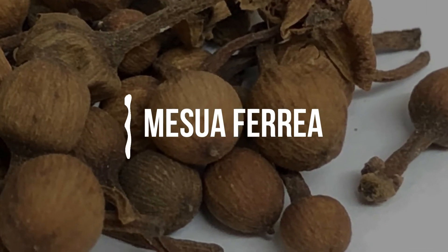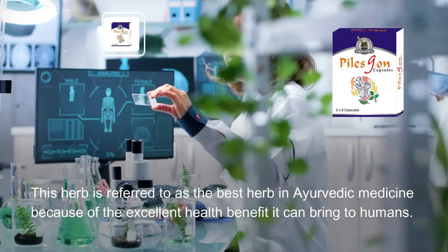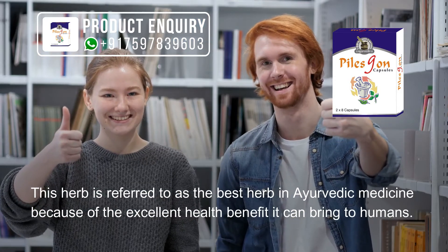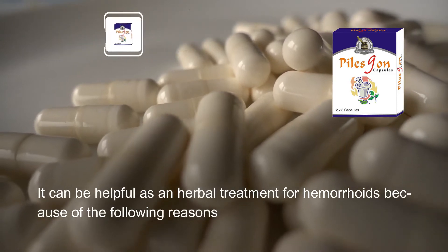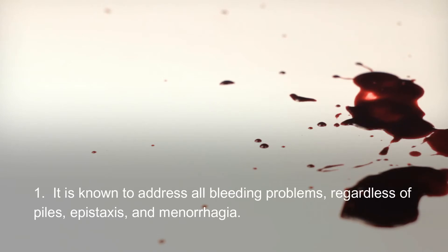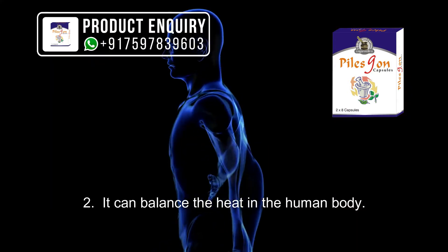Vital herbs in Piles Gone capsules: Mesua Ferrea. This herb is referred to as the best herb in Ayurvedic medicine because of the excellent health benefits it can bring to humans. It can be helpful as a herbal treatment for hemorrhoids because of the following reasons: it is known to address all bleeding problems regardless of piles, epistaxis, and menorrhagia.